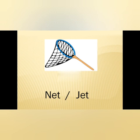This is an image of net. N-E-T, net; J-E-T, jet. The answer is N-E-T, net.